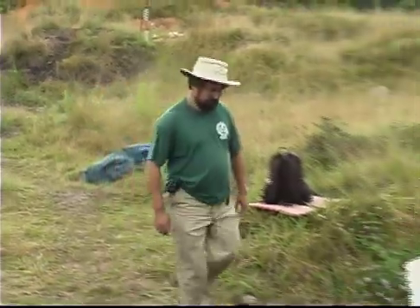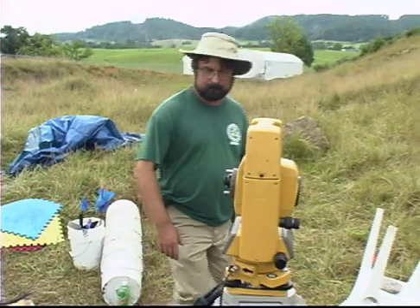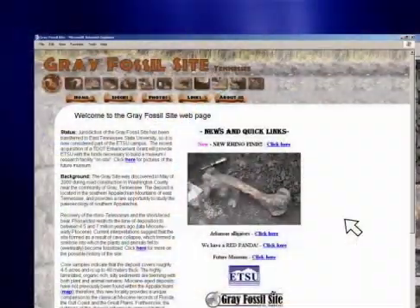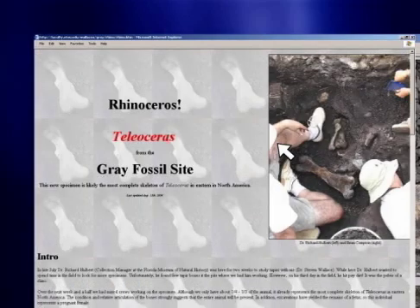A state highway was going to be built here, but in the year 2000, a treasure trove of animal fossils was discovered, which you can read all about on the Gray Fossil website pages.